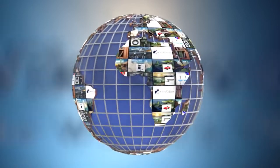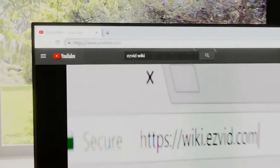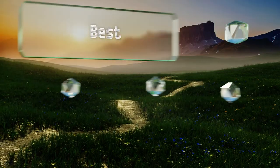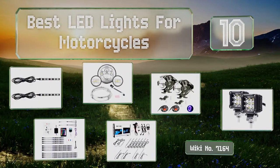wiki.easyvid.com — search EasyVid Wiki before you decide. EasyVid presents the 10 best LED lights for motorcycles. Let's get started with the list.